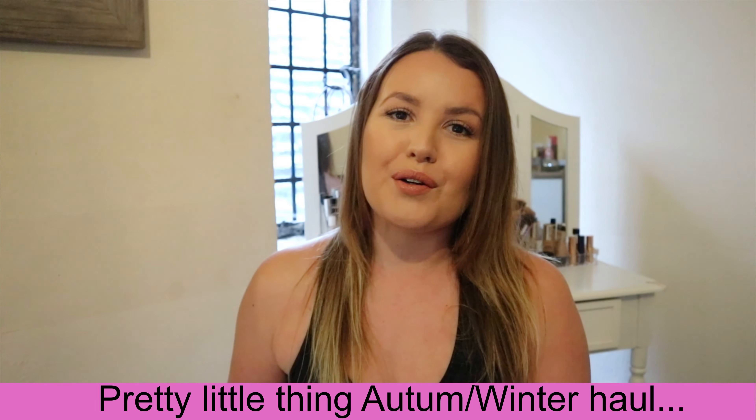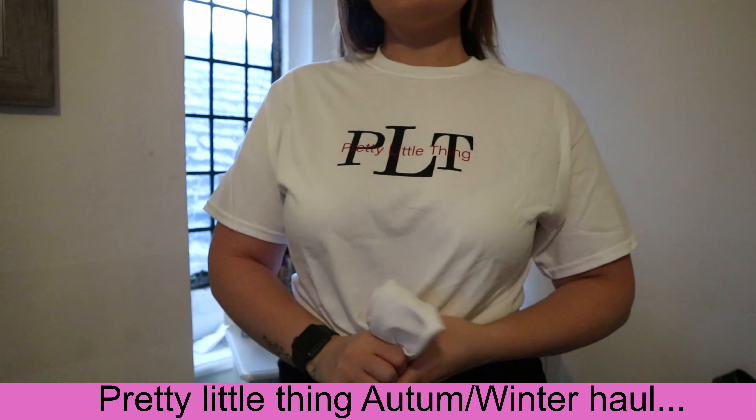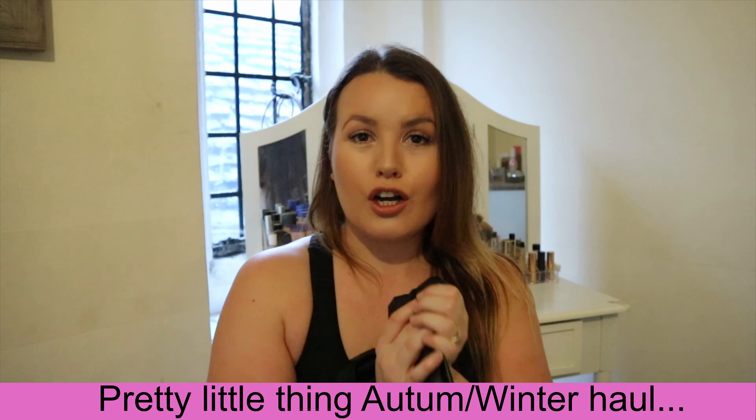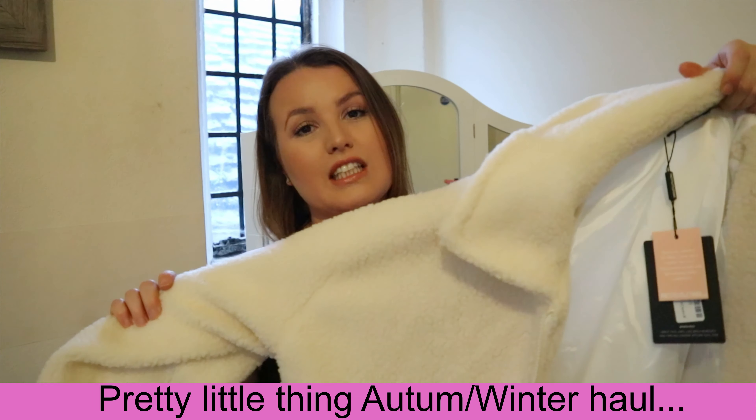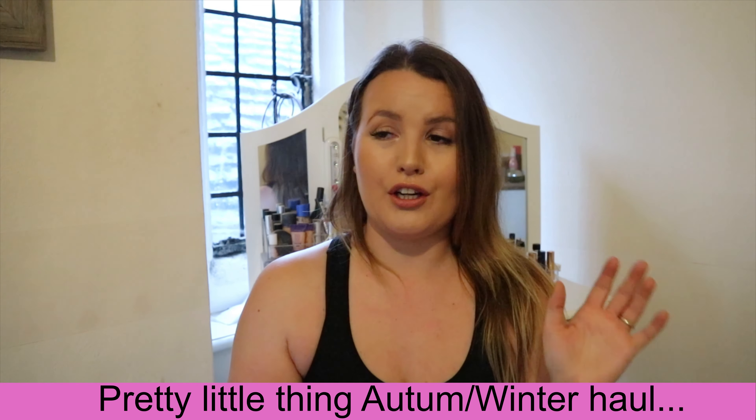A clothing haul from Pretty Little Thing — and I was not sure if it was even going to suit me. Oversized jacket. I'm not really sure if I can pull it off, but you know.